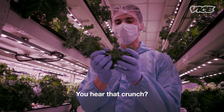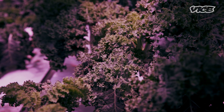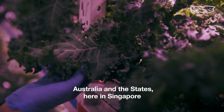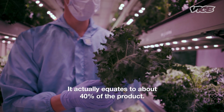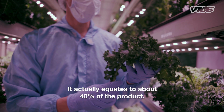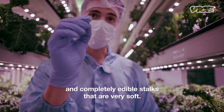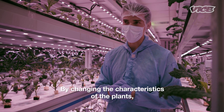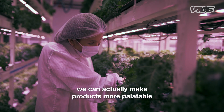You hear that crunch — that's really unheard of with kale. So unlike a lot of the produce that you get from Australia and the States here in Singapore, which have these great big stalks you can't use — that actually equates about 40% of the product — we give whole leaf and completely edible stalks that are very soft. By changing the characteristics of the plants, we can actually make products more palatable for our demographic.